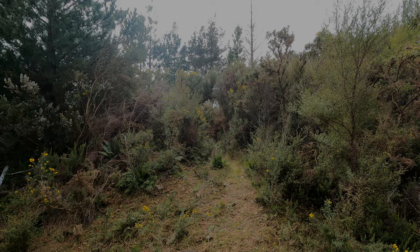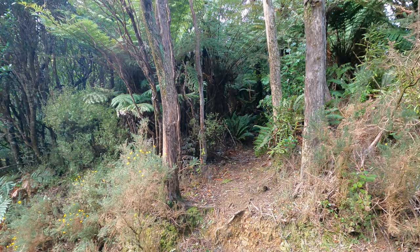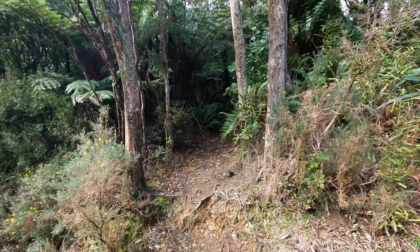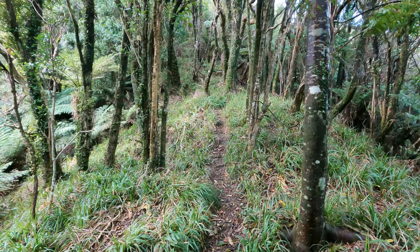The old Crowther Track is getting well and truly bushed in now. This has put paid to vehicle access. This looks like a pretty authentic remnant of the old Makero track. This is where we leave the four-wheel-drive trail.